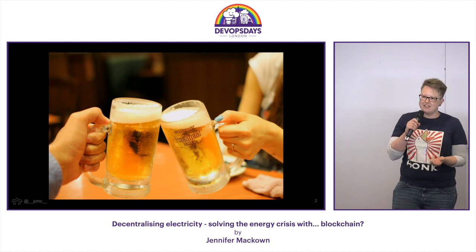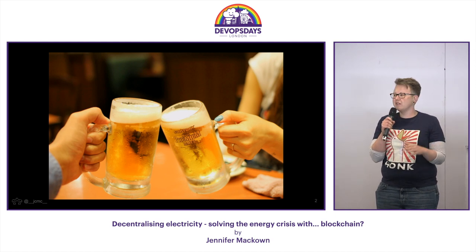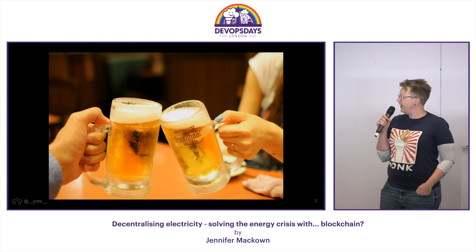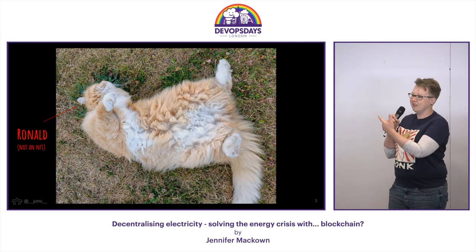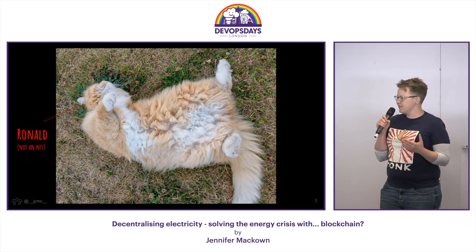This is not a DevOps talk. I'd just like to start with that caveat. But it did come up in a conversation in the pub after DevOps Days Birmingham, so it's kind of appropriate — we were talking about the tendency of people to add blockchain as the solution to every problem. And obviously talking about crypto and NFTs ruining cat GIFs, ruining the planet. Blockchain couldn't possibly be a solution to the energy crisis, right?